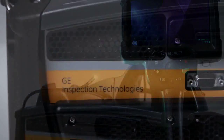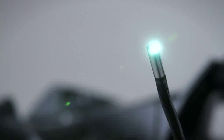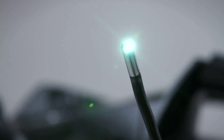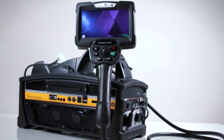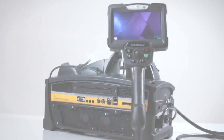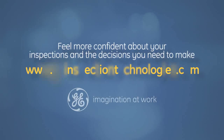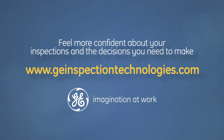More importantly, it's designed to help you do your job and do it with confidence. You'll walk away from every inspection knowing you've used the right tool to help you make the right decision. That's enhanced POD — that's the XL G3. Feel more confident about your inspections and the decisions you need to make. To learn more, visit www.geinspectiontechnologies.com.